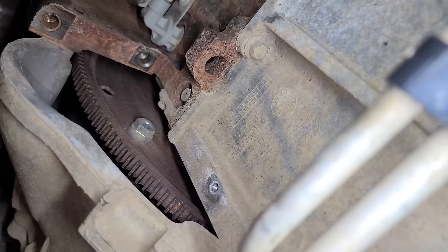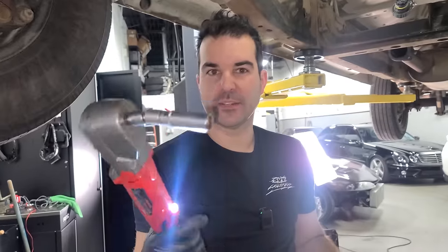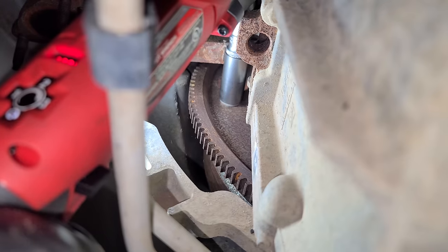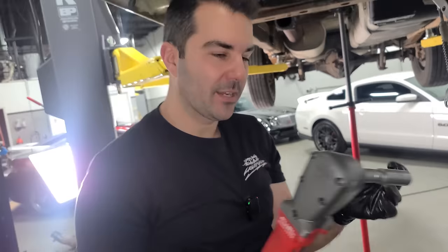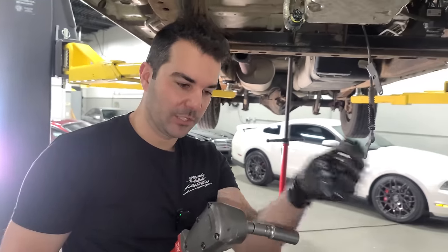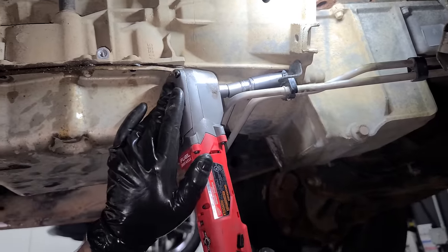With the cover off, I'm rotating the engine so we can get to these converter bolts. This three-eighths right angle impact is awesome. I've had Milwaukee tools forever, and I just realized that if we set it up on this setting here, it slows down after the bolt is broken loose. So you could be at max trigger but it'll know when it's loose and won't go crazy and spin your swivel around. I've had these literally for like three years. We're moving on to the bell housing now.